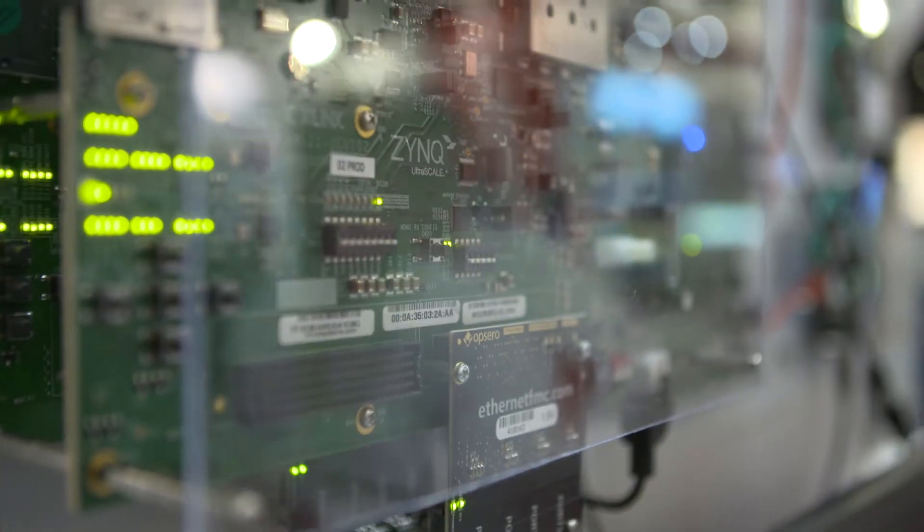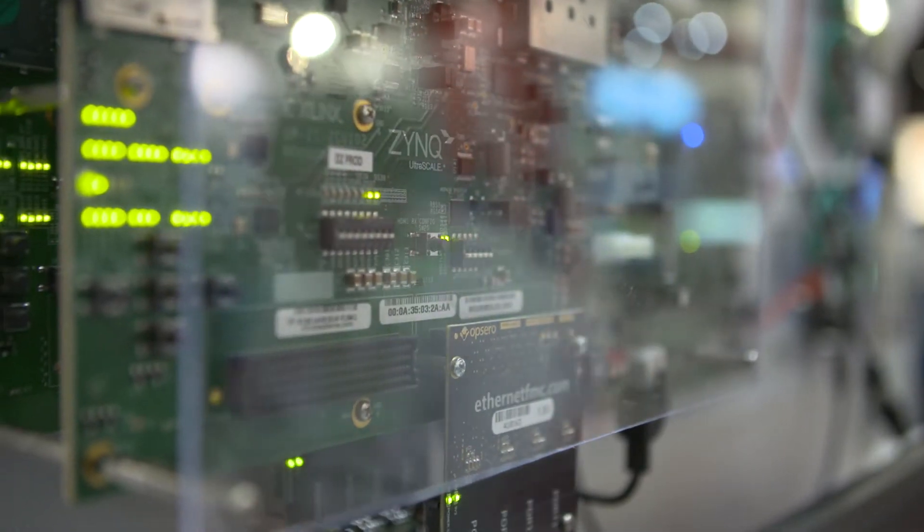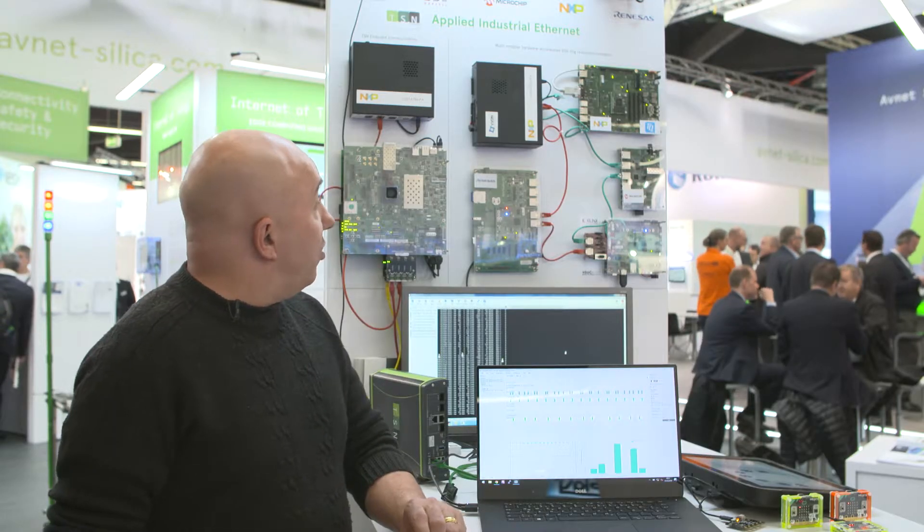We are here on the AFNET Silica booth and we're showing industrial Ethernet applications and different boards that do industrial Ethernet.